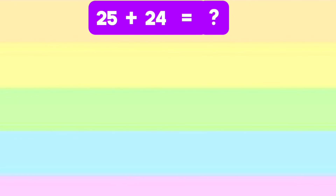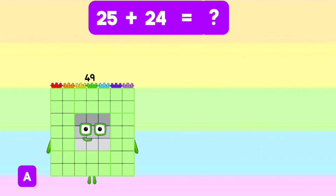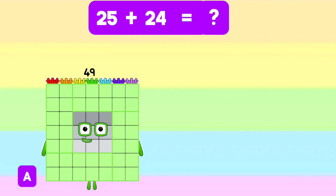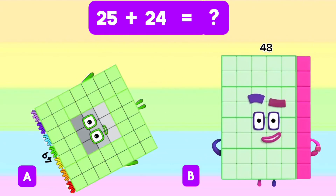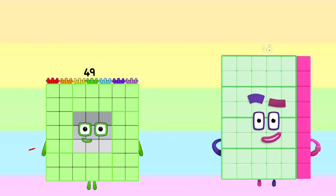What is the sum of 25 and 24? Is it letter A, 49? Or letter B, 48? And the correct answer is letter A, 49.